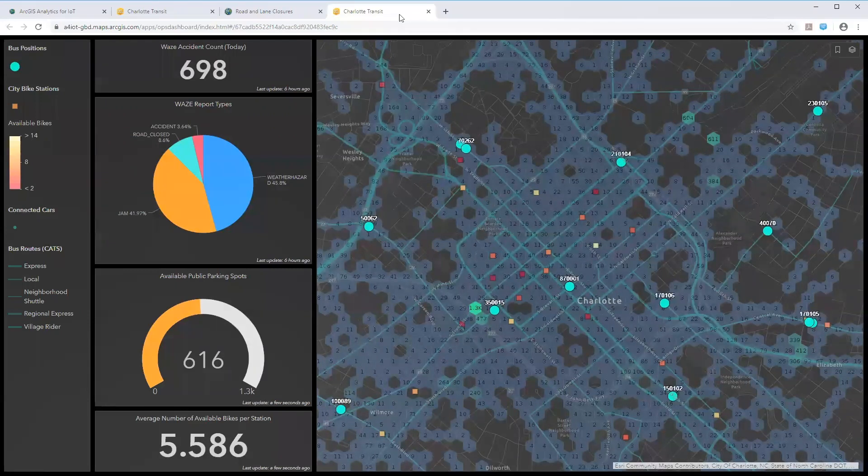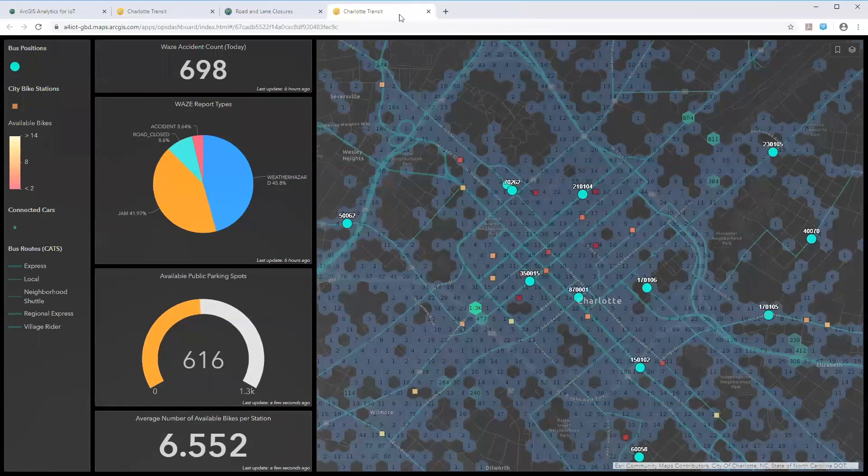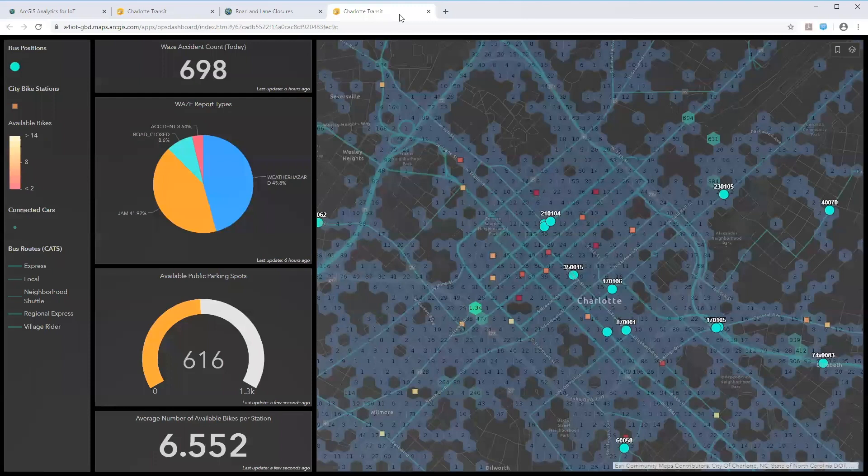All these feeds and analytics drive information products that provide situational awareness and insight into behavior. This is how Analytics for IoT brings real-time and big data capabilities as a service to Esri's geospatial cloud — it's hosted and managed for you, so automated data ingestion and analysis is easier than doing it on premises.